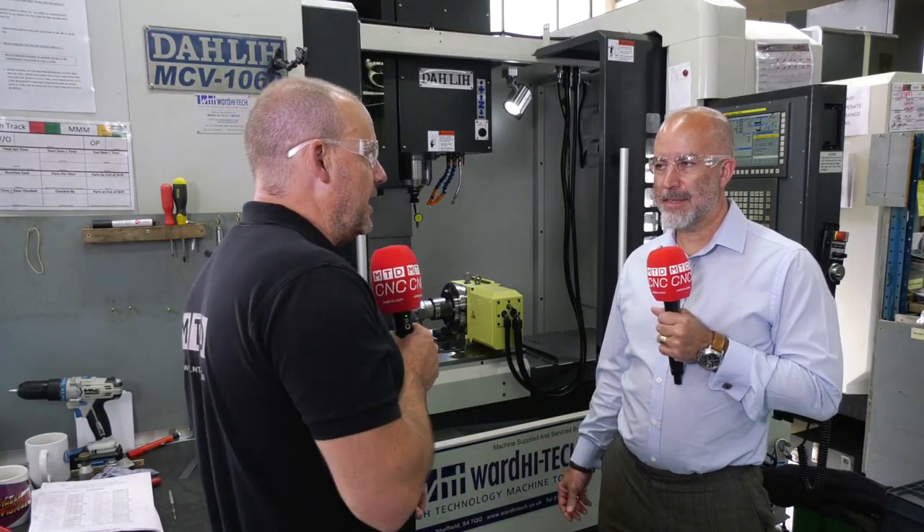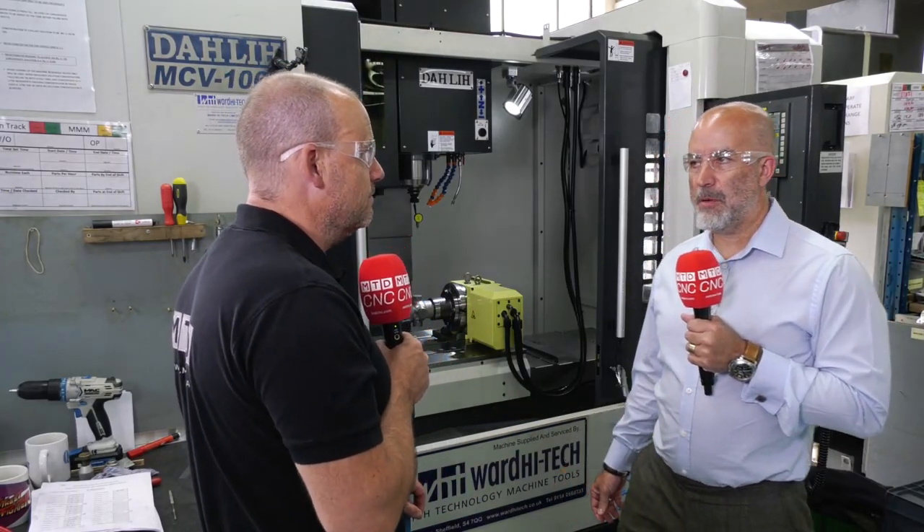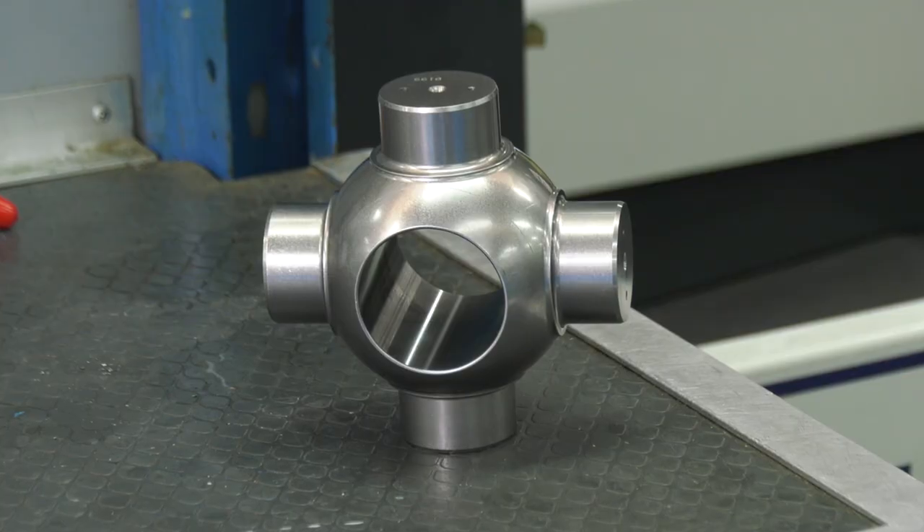We're a contracting company and we mainly contract to large multinational organizations — oil and gas, diesel systems, medical — and we make complex components.